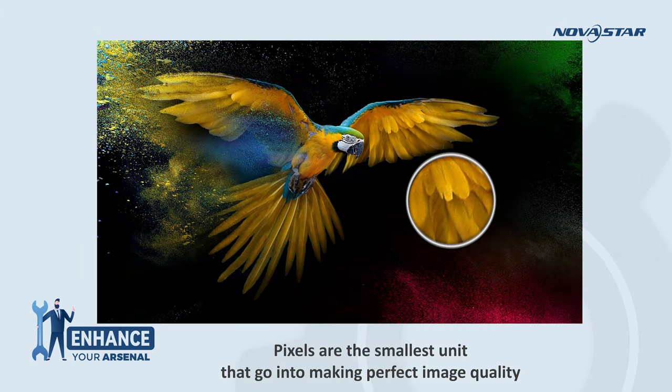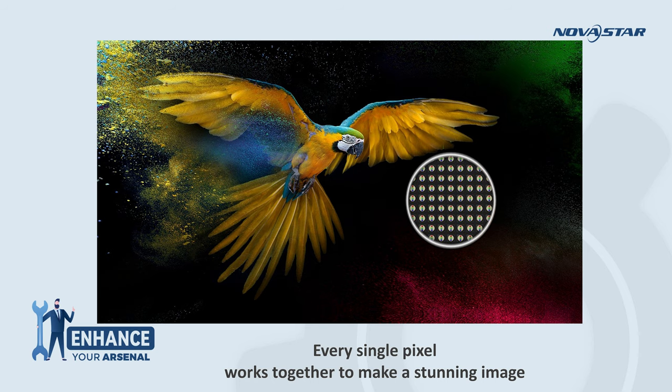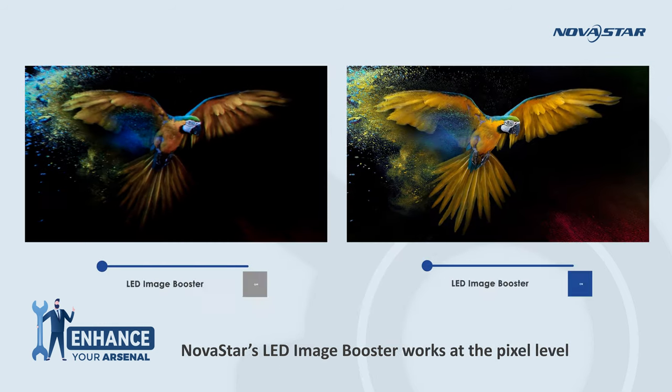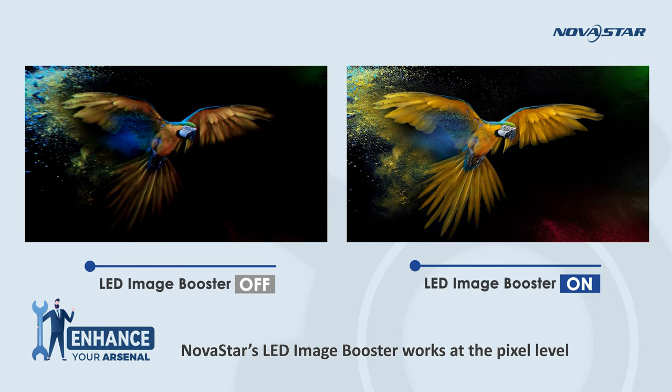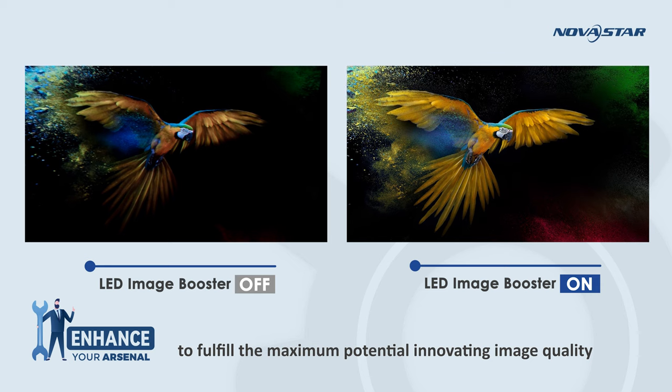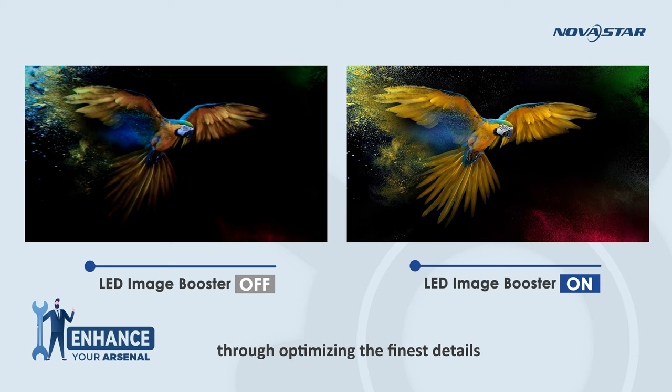Pixels are the smallest unit that go into making perfect image quality. Every single pixel works together to make a stunning image. Nordstar's LED Image Booster works at the pixel level to fulfill the maximum potential in viewing image quality through optimizing the finest details.